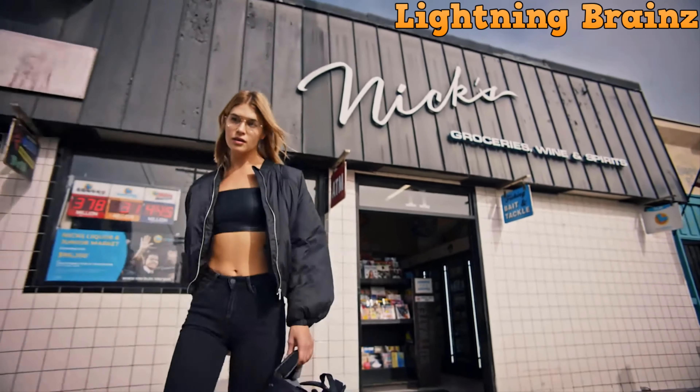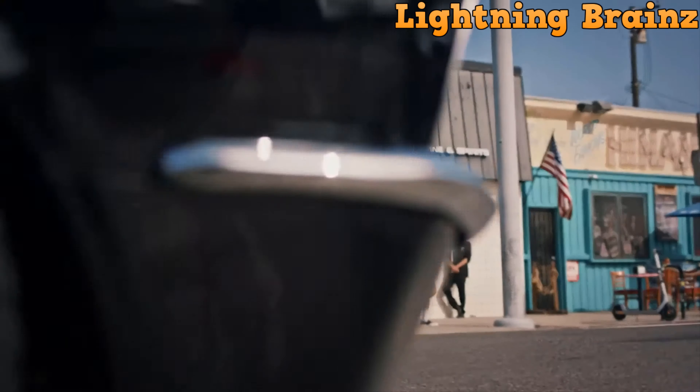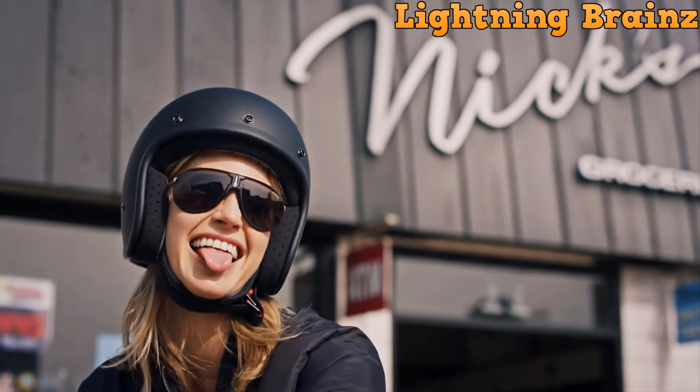Crafted with premium materials like Mazzucchelli Italian acetate and precision-engineered hinges, they blend fashion with function seamlessly. With IPX4 water and sweat resistance, they're durable for everyday wear.